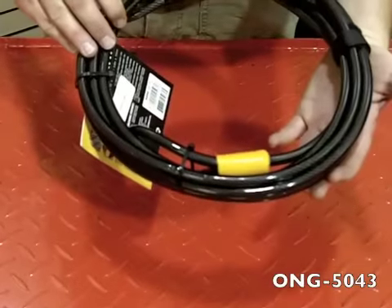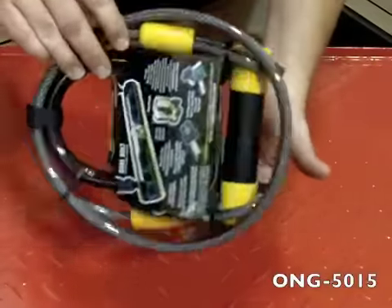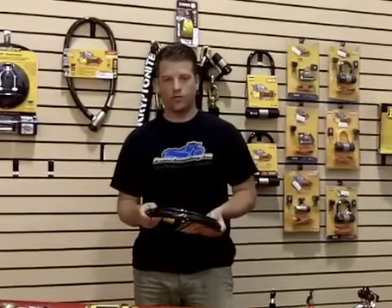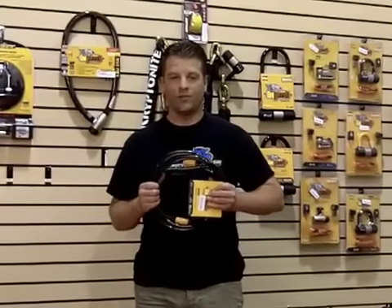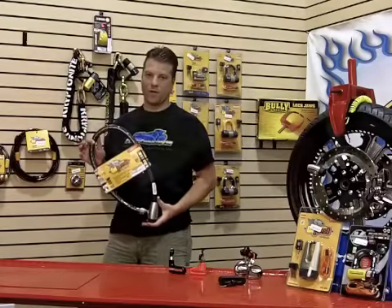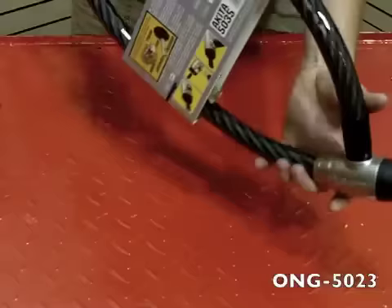You can get cable locks with just the cables themselves, or cable locks that have the lock already attached. The advantages of cables are that they're lightweight, usually coated so they're scratch resistant, and they can be used just about anywhere. When it comes to cables, this is an extreme option — what this lock is going to do is provide a major visual deterrent.